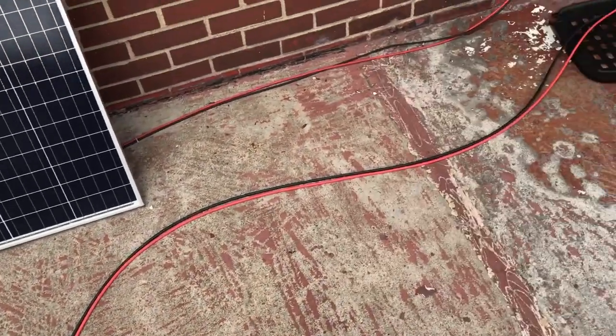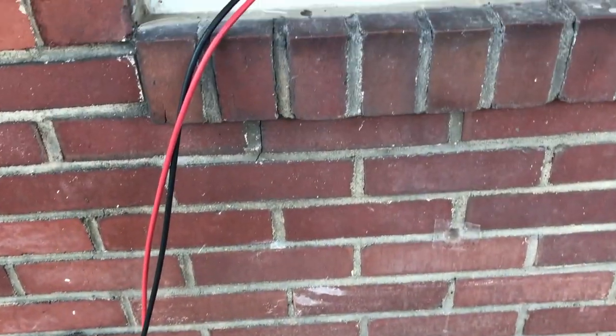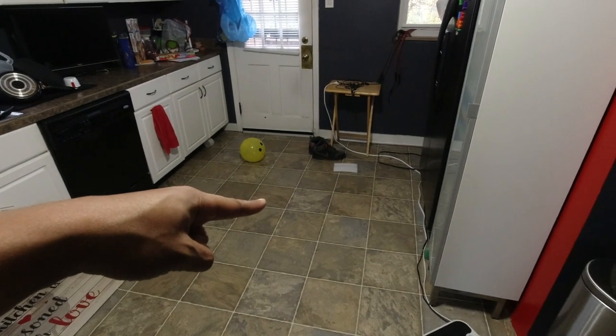I bought a short MC4 extension cable — about 10 feet — and I ended up running it through my window. I had the panel outside, ran it to the portable power station, and ran an extension cord from there through my window into my house so I could power my laptop. I used to basically sit right at the door to work in the kitchen, which I know got on my wife's nerves.